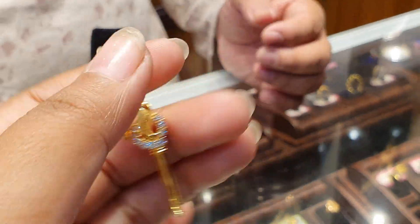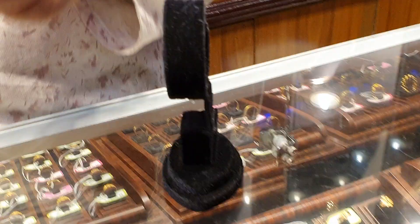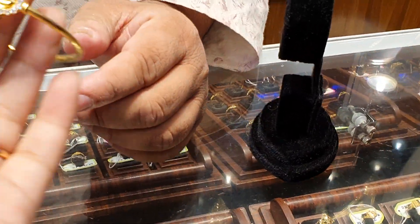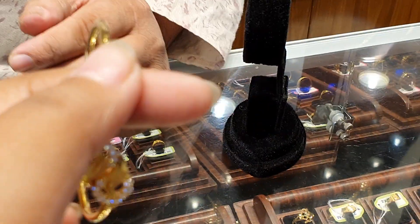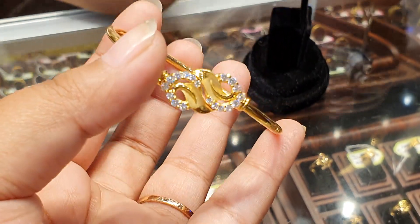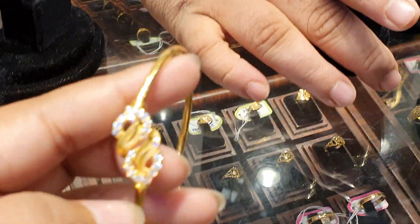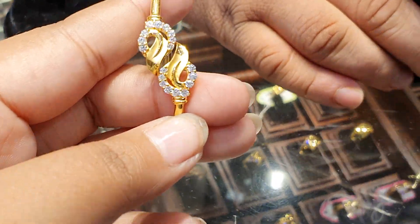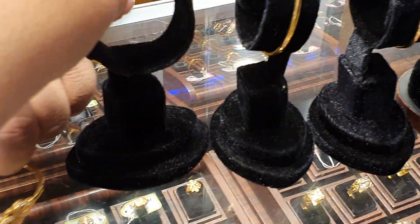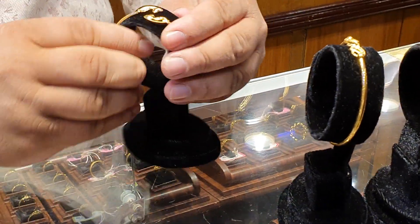How much is the original gold? This is about $2,000 to $3,000. This one is the original gold bracelet.